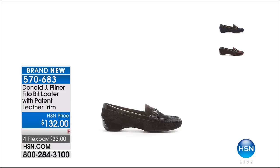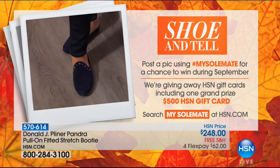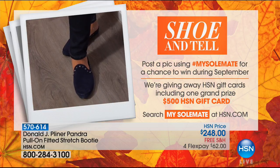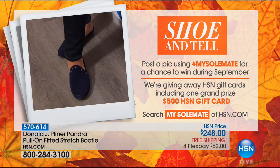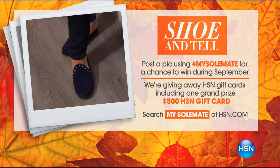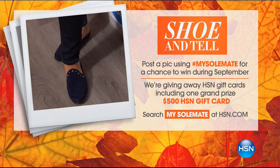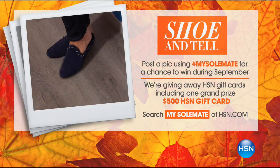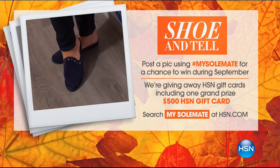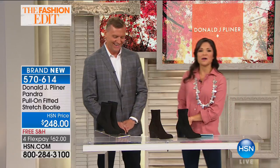Have you ever heard of a 'shoofy'? It's like a selfie for your shoes. We want you in on the action — post a picture to social media using the hashtag #MySoulmates with what shoes you're loving for fall from HSN. Do that and you have a chance to win throughout the whole month of September. We're giving away HSN gift cards including a grand prize $500 HSN gift card. Search 'My Soulmates' at hsn.com or just use the hashtag.